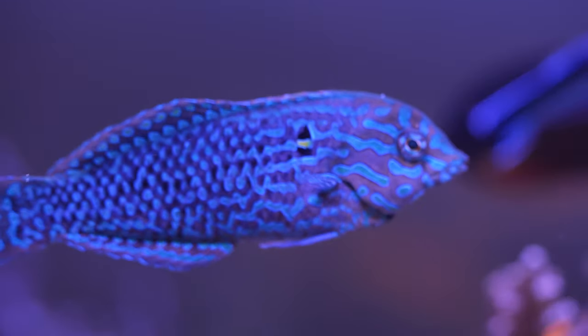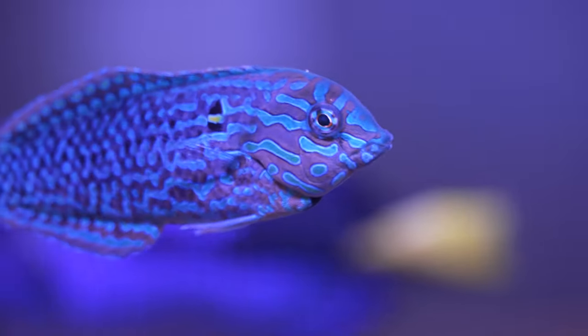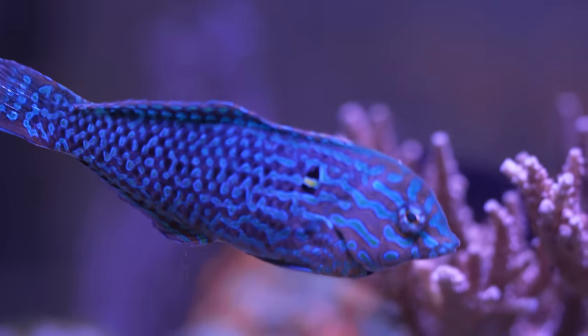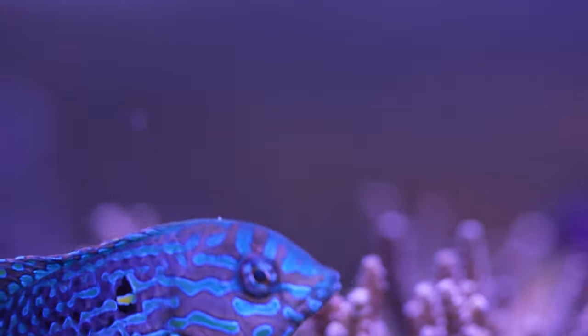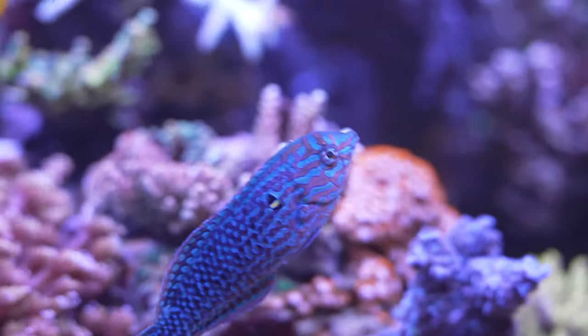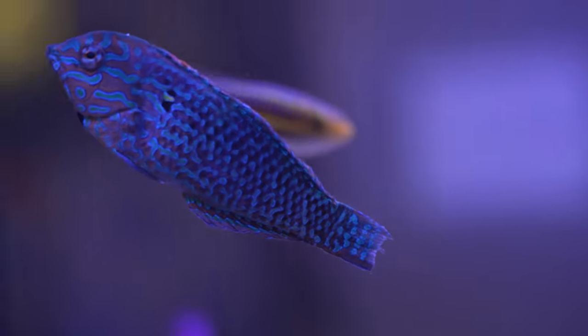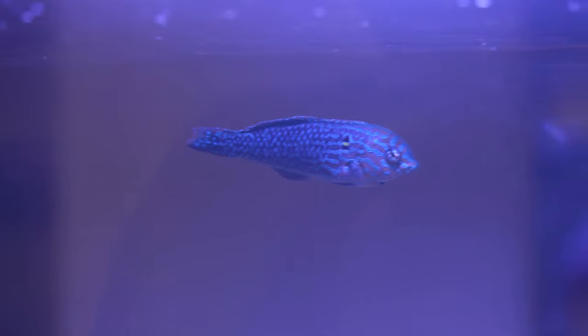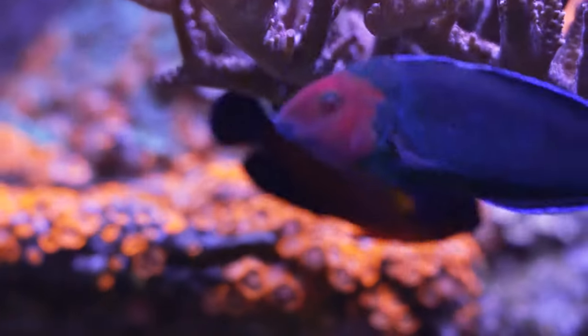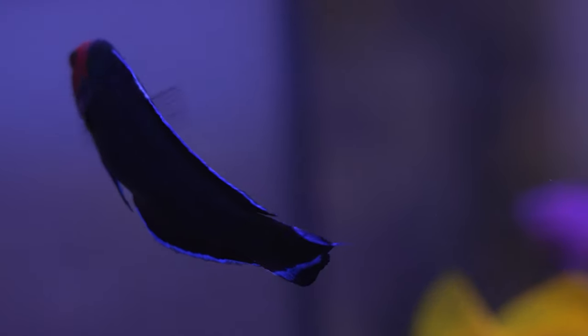This fish is a leopard wrasse — a super beautiful fish. This is a male; females are more black and white with a reddish-orange trim, while the male is more colorful. These are considered a more expert-level wrasse mainly because they are sensitive at first. Once acclimated in your tank they're very easy and hardy, but they don't ship the best and don't acclimate very well, so they can be a little more sensitive from that respect.